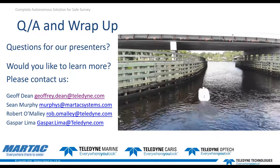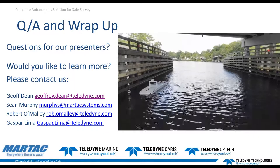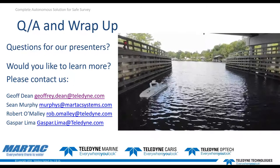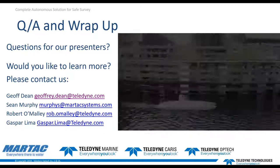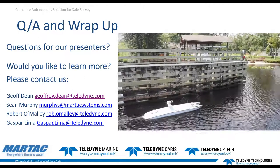Quick note: if there's a question for a particular speaker or product, please indicate who or what the question is directed to. We're getting a lot of questions on the LiDAR. Another one for Gaspar: what is the weight of the CL360M?